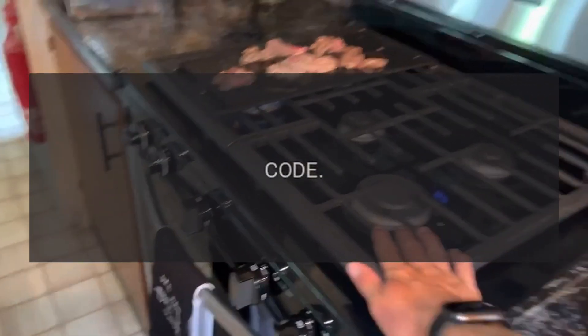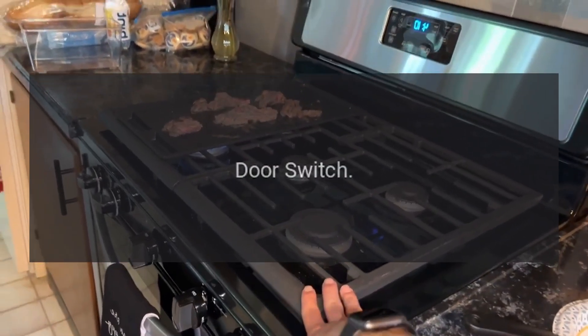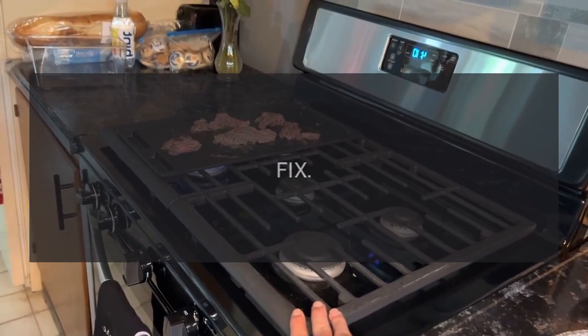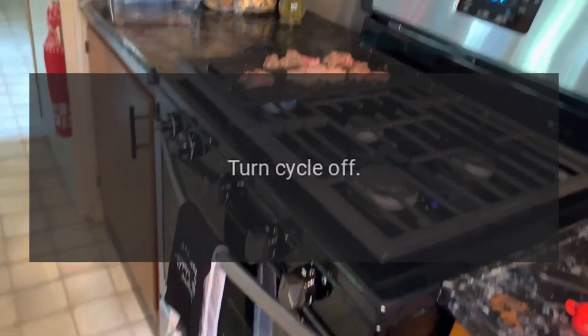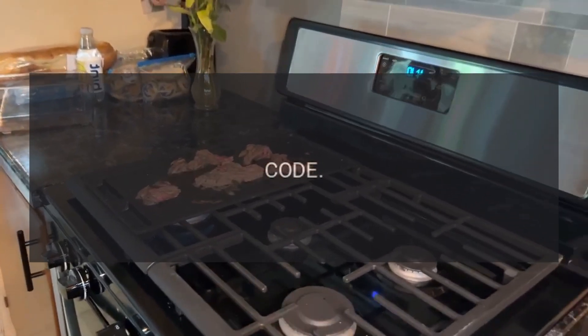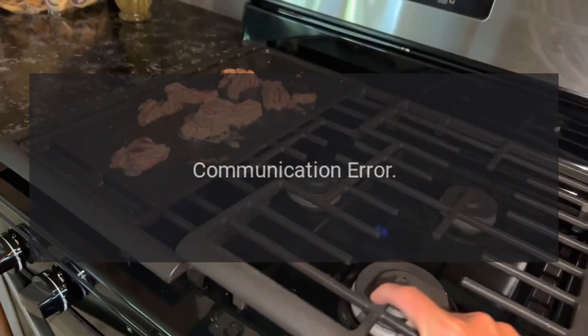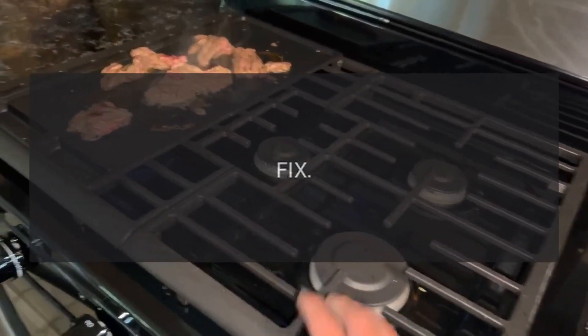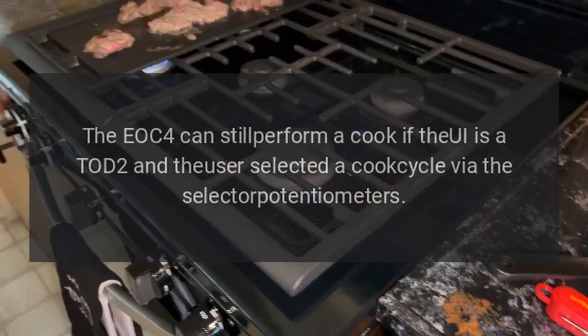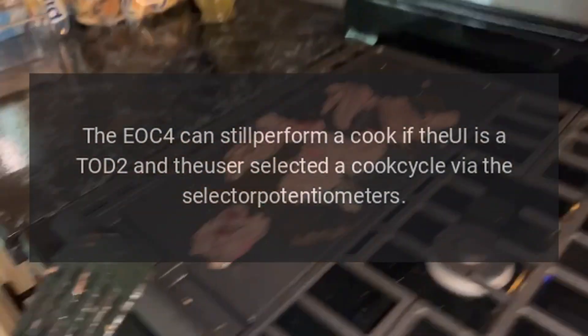Code F07 — Problem: door switch. Fix: turn cycle off, power down, and correct door lock issue. Code F08 — Problem: communication error. Fix: the EOC4 can still perform a cook if the UI is a TODD 2 and the user selected a cook cycle via the selector.